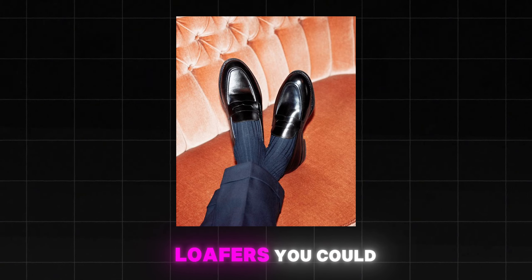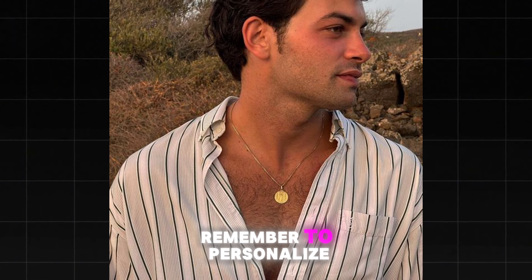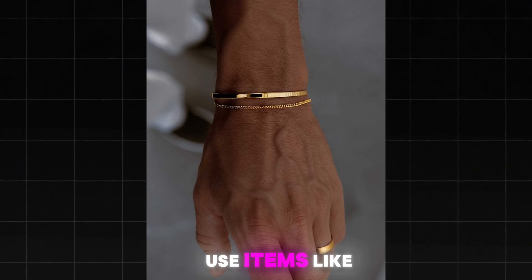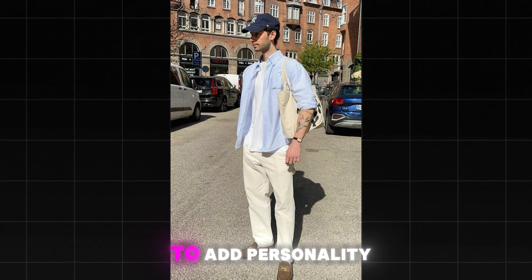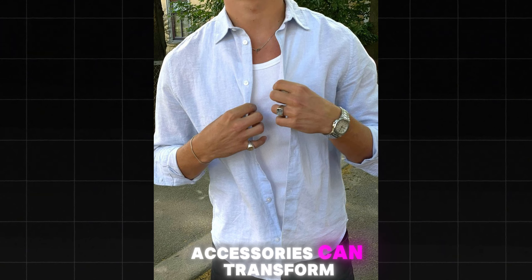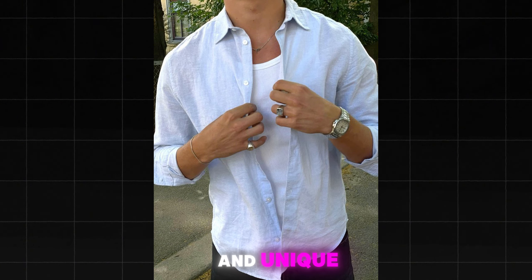Key versatile pieces include pleated trousers, blue and cream jeans, striped oxford shirts and t-shirts, crew necks and hoodies, leather jackets and puffer coats, versatile shoes like sneakers, loafers and ankle boots, polo shirts and white tees, and a classic blazer that can be dressed up or down.